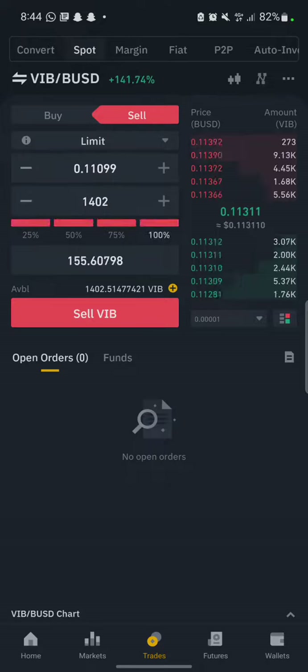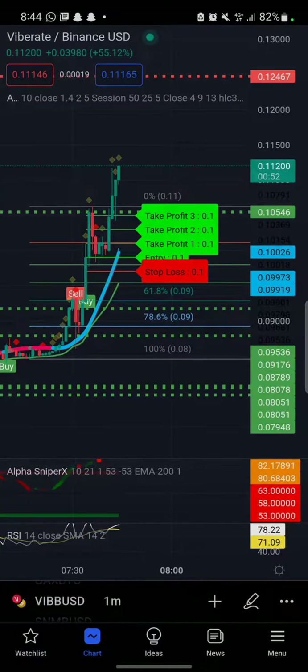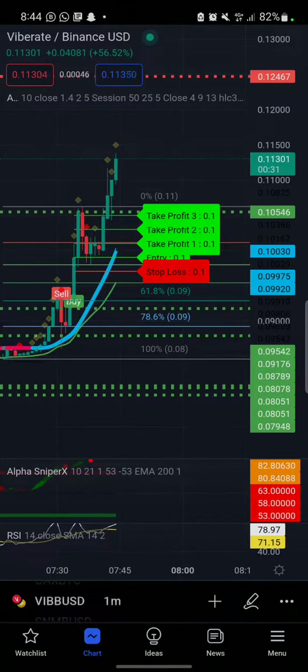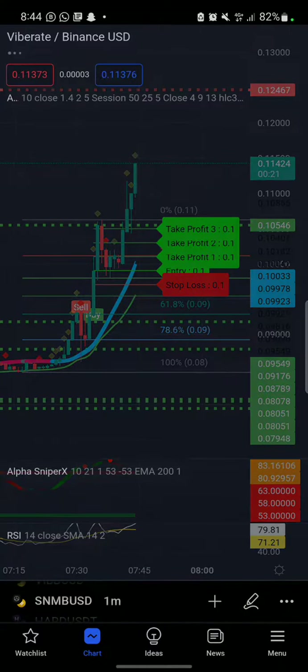So you can see my trade. I got a trade on Binance. I'm using this indicator for my technical analysis. Yesterday I made over $1,000 using this SNM.